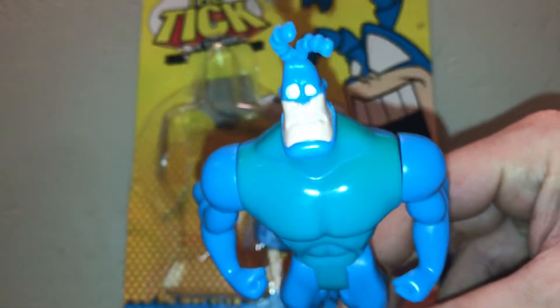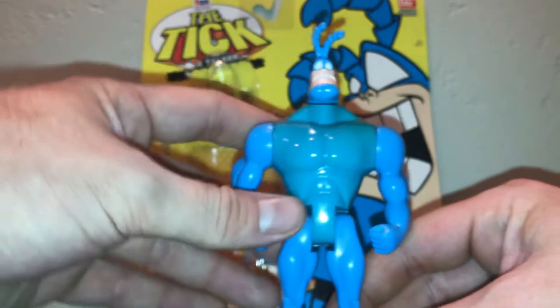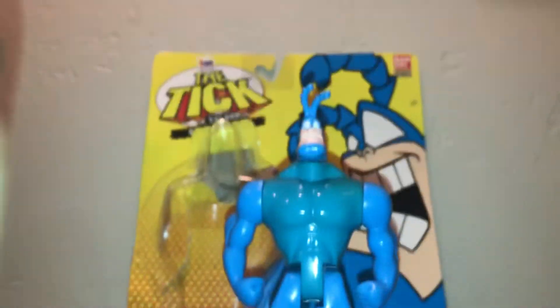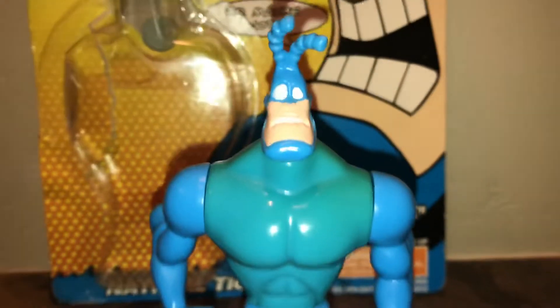Let's get a zoom in on that face. Why don't I just show you guys here? Love this figure — I'm very happy with him. But anyways, there's his face.